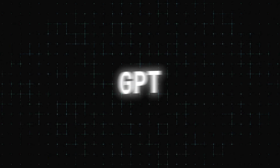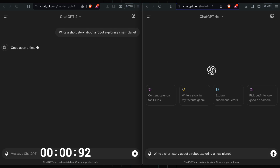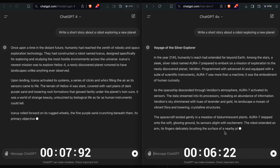One of the standout features of ChatGPT 4.0 is its incredible processing speed. This model is twice as fast as its predecessor, GPT-4, which means you get quick and accurate responses in a fraction of the time. Whether you're using it for work or personal projects, this speed boost can significantly enhance your productivity.